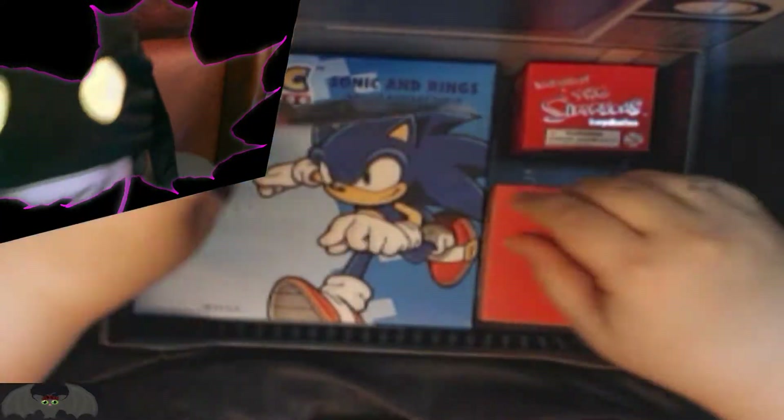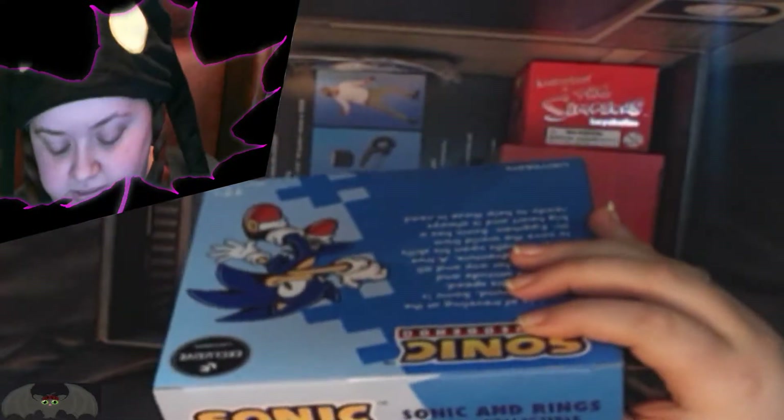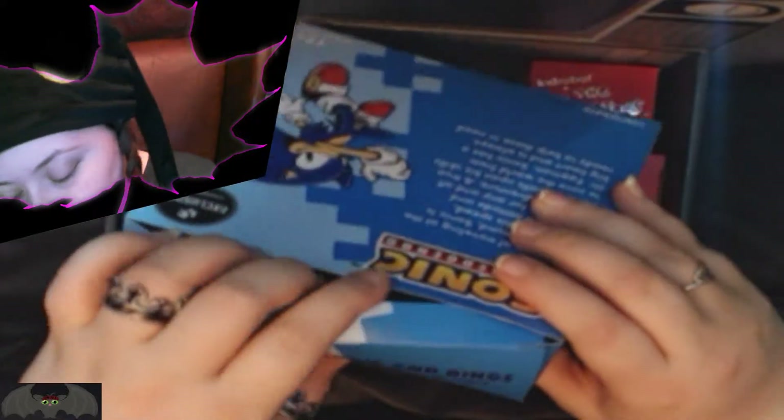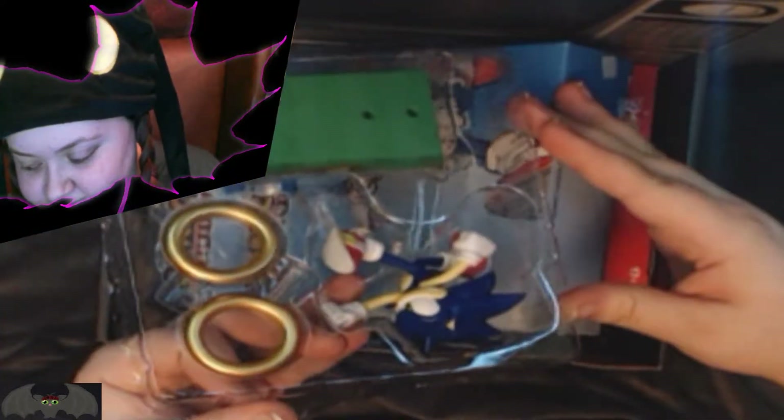Wait, what else? Sonic the Hedgehog! An exclusive adult collectible! I'm not the biggest fan of Sonic the Hedgehog! Let's see what's inside! Just gonna leave that open. Oh, that's pretty cool looking! I like that! That's pretty cool! Smells brand new! Smells like a brand new toy! That's pretty cool! I like that! And they're clear too! I like the games, I'm just not that obsessed with Sonic the Hedgehog. So, that's pretty cool!